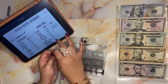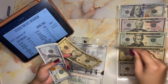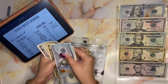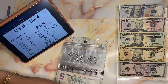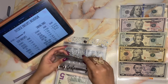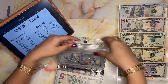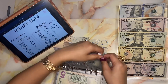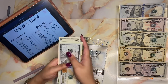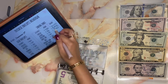Vacay is getting fifteen dollars — bringing that total to two hundred and forty dollars. Family time is getting twenty dollars, giving us two hundred and five dollars in family time.